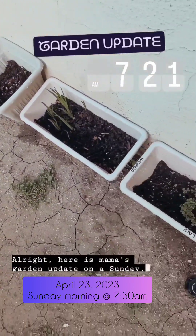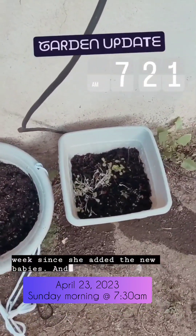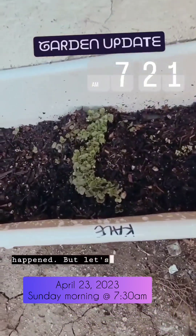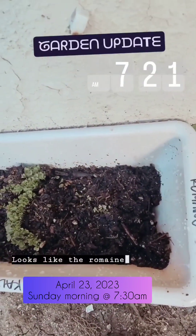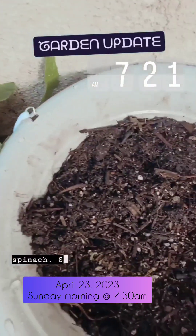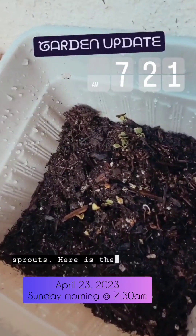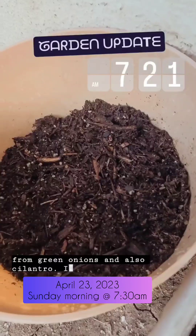Here is mama's garden update on a Sunday — a week since she added the new babies. The kale — holy smokes! Looks like the romaine is coming up. I have some spinach, some wildflower sprouts, more flower sprouts here. Here are the radishes — still nothing from the green onions. Also cilantro — I forgot I planted cilantro!